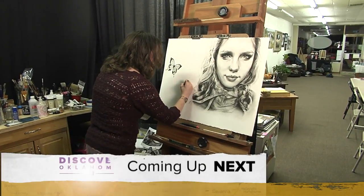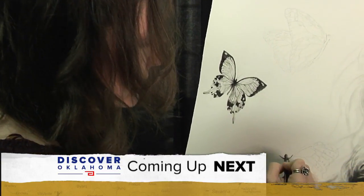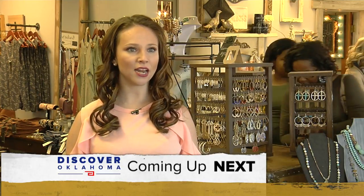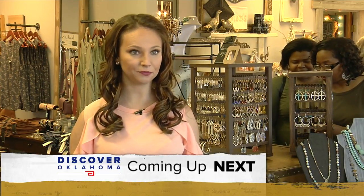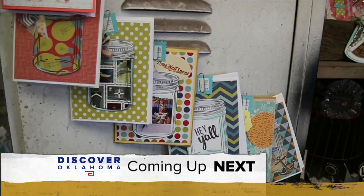Coming up on Discover Oklahoma — we'll meet a Western Oklahoma woman who's bringing new life to the art scene in our state. And the hot spot to shop with made-in-Oklahoma goods just waiting to be discovered.